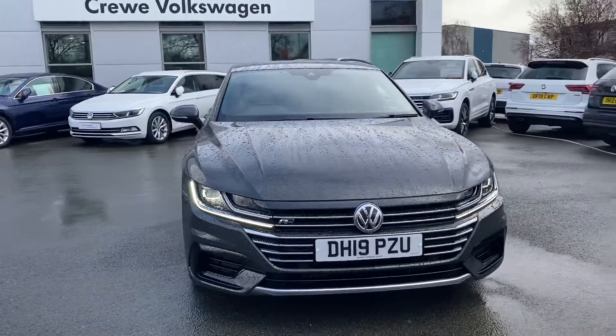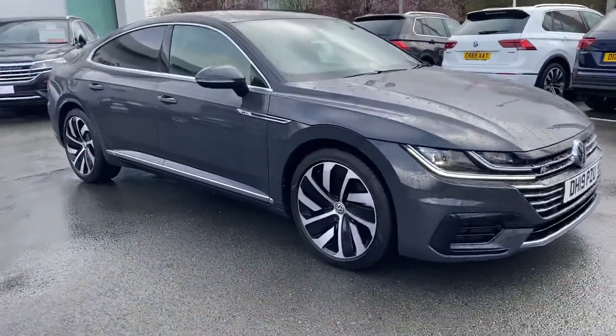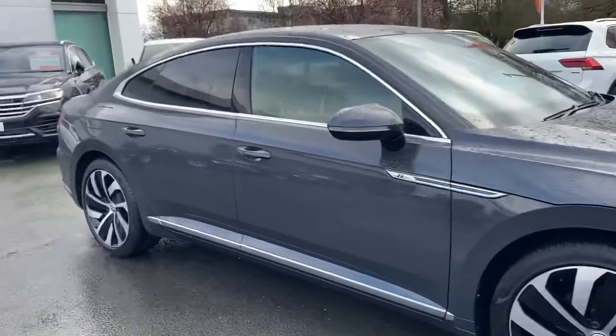As you come around to the side, you'll notice you've got these lovely diamond cut alloy wheels which really set the car off, especially with those chrome strips going down all the door edges at the bottom and the window surround.